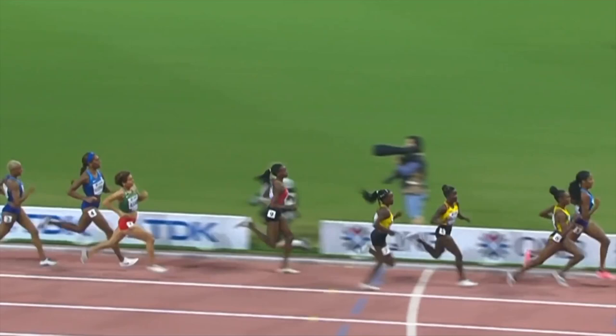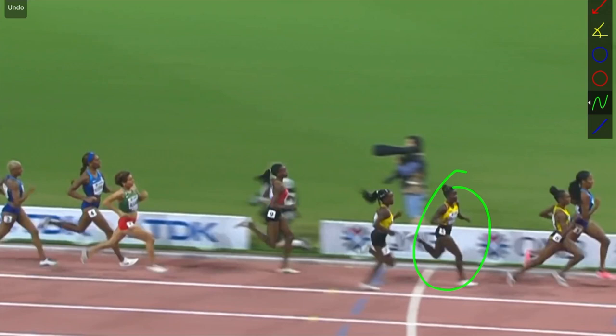Hey, what's up everyone, Morty Croson here from the Performance Lab of California. We have another new breakdown for you today — really more of a comparison breakdown with Ajay Wilson and Halima Nakai, who ended up winning the entire 800 meter gold. We'll give a bit of a breakdown here.